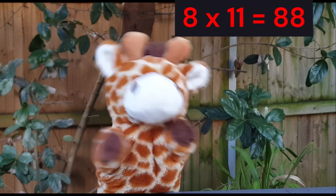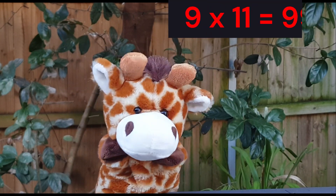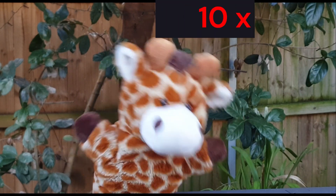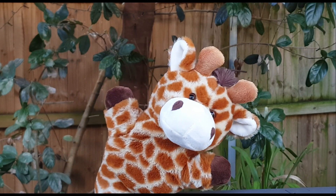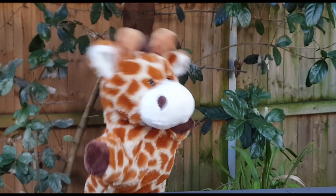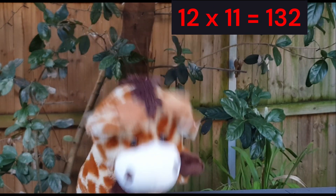Are we seeing the pattern? Eight elevens are eighty-eight. Nine elevens are ninety-nine — that's two nines. Ten elevens are a hundred and ten. Eleven elevens are a hundred and twenty-one. And twelve elevens are a hundred and thirty-two.